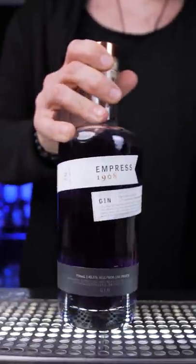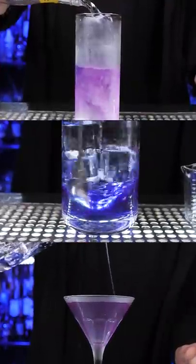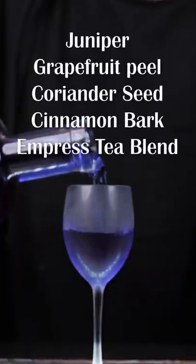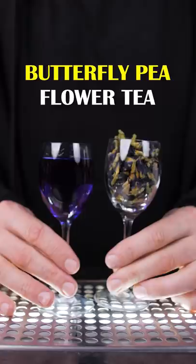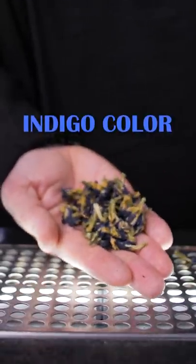What is color change in drinks? This is Canadian Gin Empress 1908. Its deep blue color is not from artificial stabilizers. Besides traditional botanicals used in this gin, a butterfly pea flower tea was added, and that is what gives this gin a magnificent indigo color.